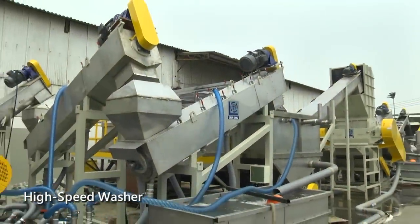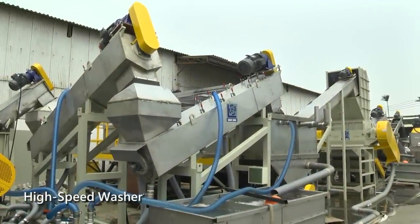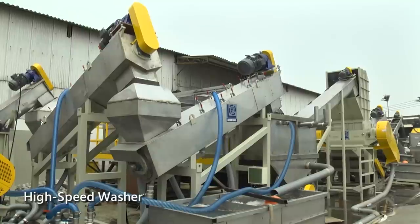High-speed washing line is modified by our company, which uses the jump-style rotary and equips with high-pressure water to wash efficiently.